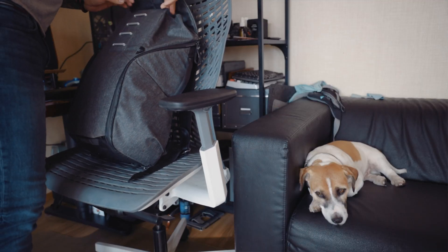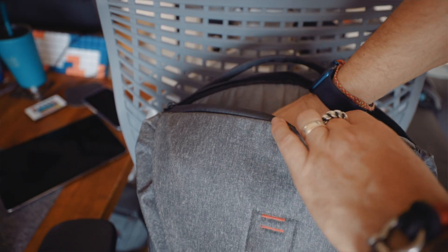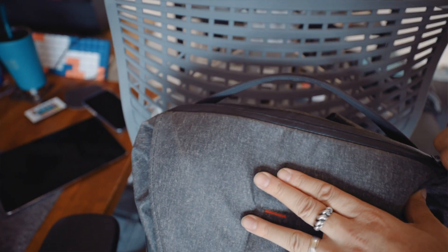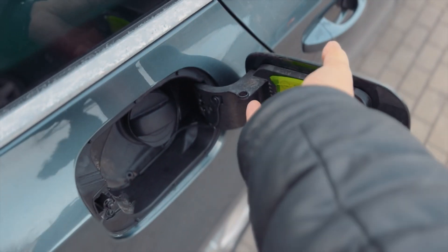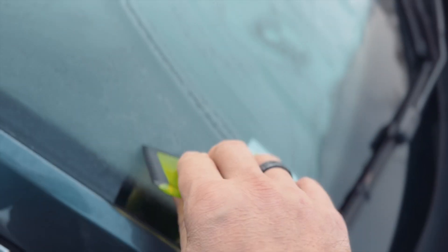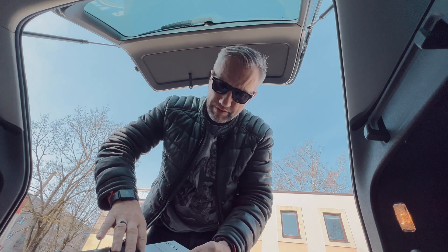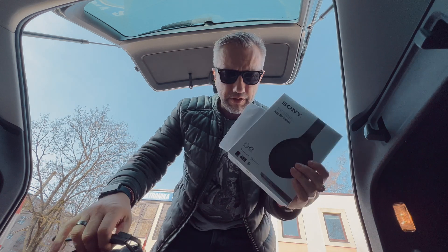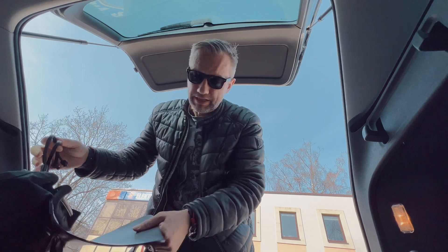I'm driving to the car maintenance service to work there with three headphones — it's April already. Check out, everything is still frozen. This is my favorite pair of noise-cancelling headphones, but they're not working and I have to bring them in for repair.